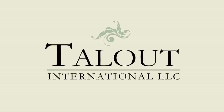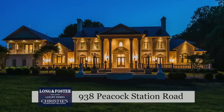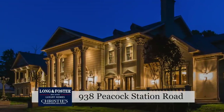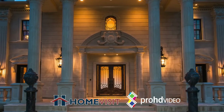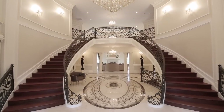Talut International proudly presents Peacock Estate. Newly constructed of Italian limestone with slate roof and copper dormers, the exterior sets an impressive stage for the unparalleled luxury living within.